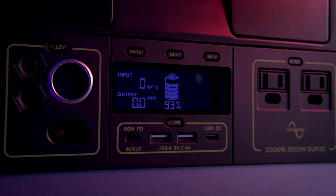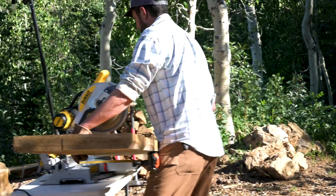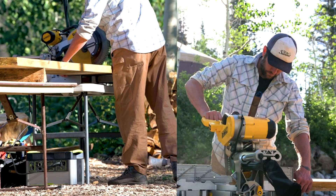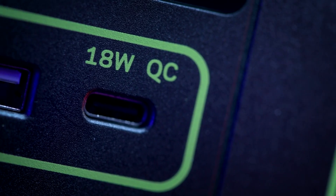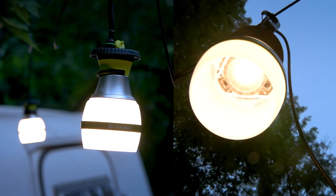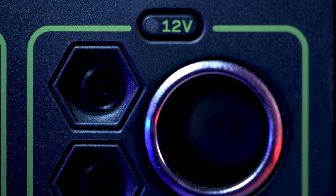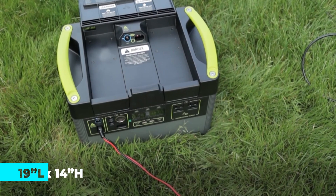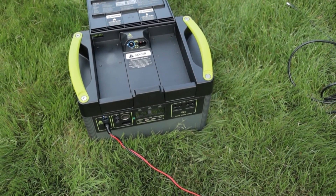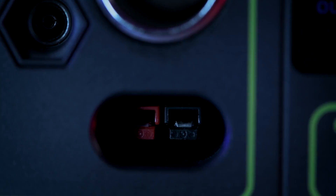A defining feature of the Yeti 1500X is its compatibility with Goal Zero solar panels, offering users the ability to harness renewable energy for indefinite power generation. Equipped with a 600-watt MPPT charge controller, the power station maximizes solar input efficiency by up to 30%, optimizing energy capture even in challenging conditions. Included components such as the power station itself, a wall charger, and a user guide ensure straightforward setup and operation. Its compact dimensions of 19 inches by 14 inches by 14 inches and manageable weight of 45.6 pounds enhance portability, allowing for easy transport and setup in various environments, whether for camping trips or emergency power backup.